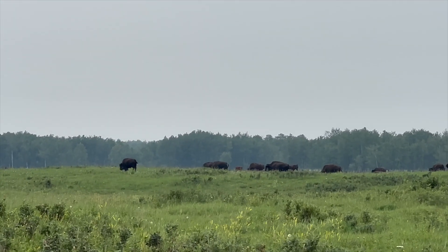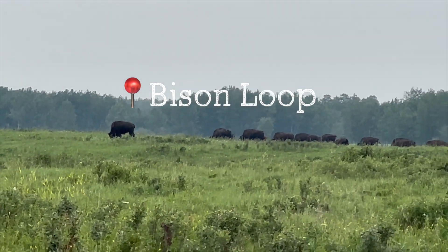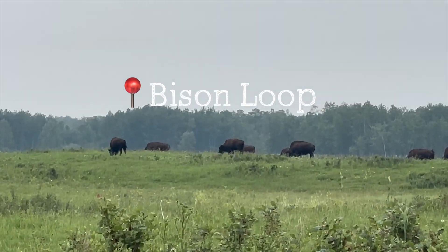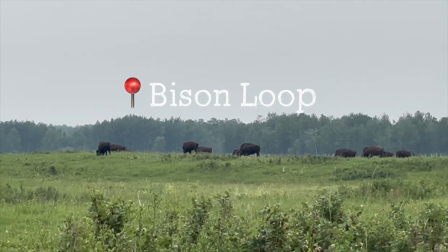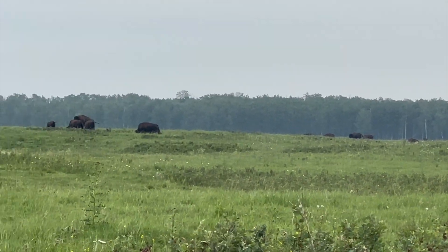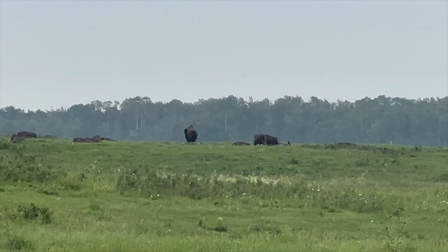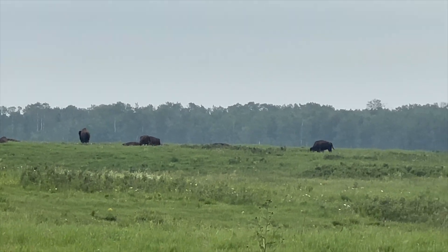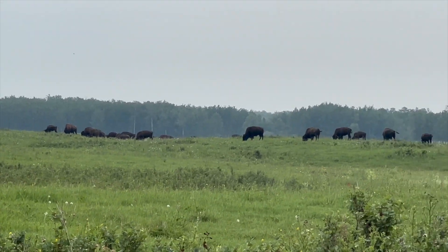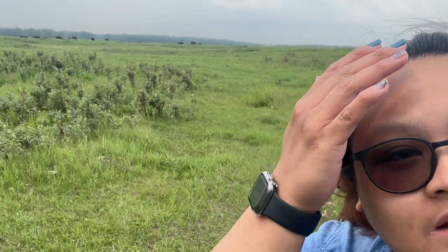On our way back, we drove back to the Bison Loop to see if the bisons are there, and thankfully they are, because the first time we went there were none of them. It's so nice to see them up close, but not super, super close because, of course, we're also scared. So they're there — the bisons.